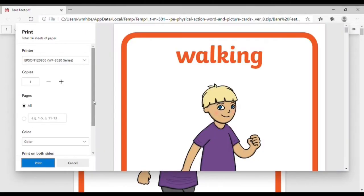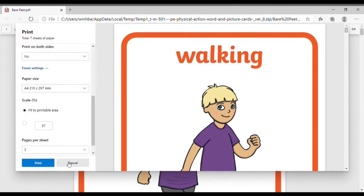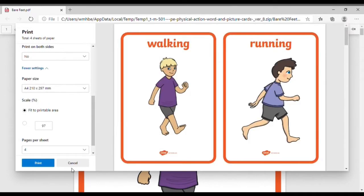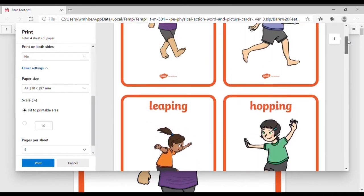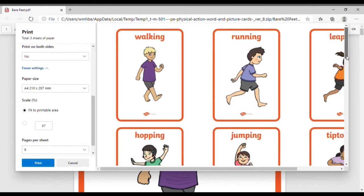If you're going to print the picture card resources, it's a good idea to look at how big they are. These PE ones are A4 size, which is great if you're outside or in a large hall, but if you're working in a small garden or inside a house, printing six or nine to a page might work a bit better.